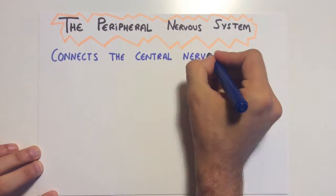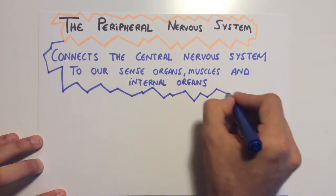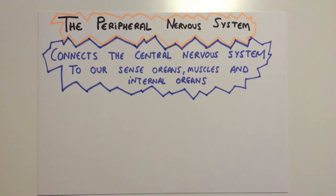The peripheral nervous system connects the central nervous system to our sense organs, muscles, and internal organs.